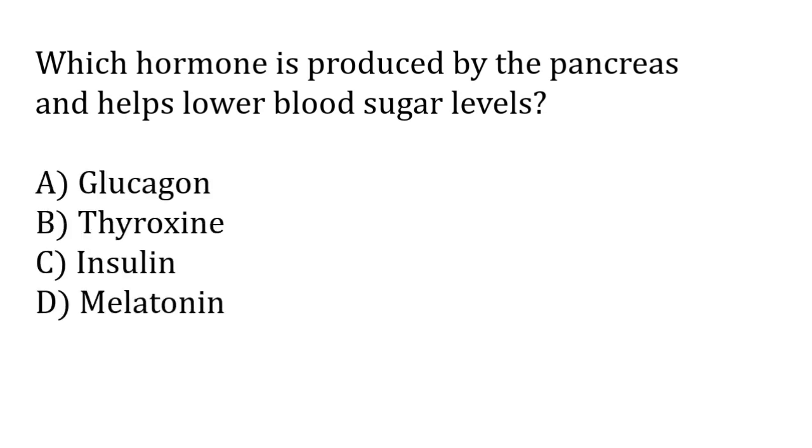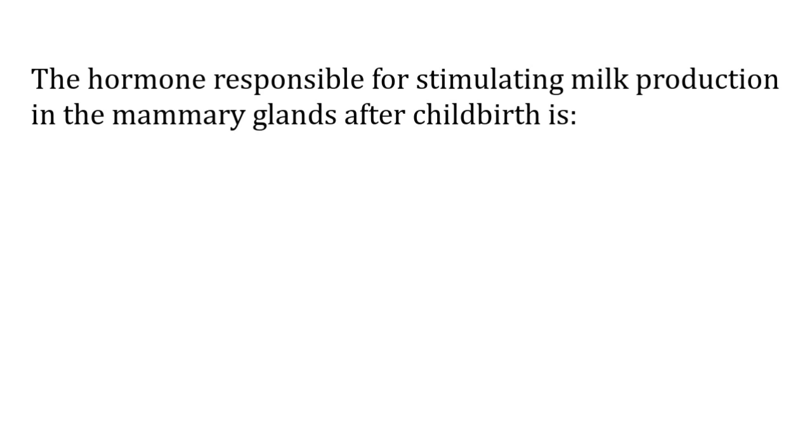Which hormone is produced by the pancreas and helps lower blood sugar levels? Options: glucagon, thyroxine, insulin, melatonin. The correct answer is option C — insulin is produced by the pancreas and helps lower blood sugar levels.